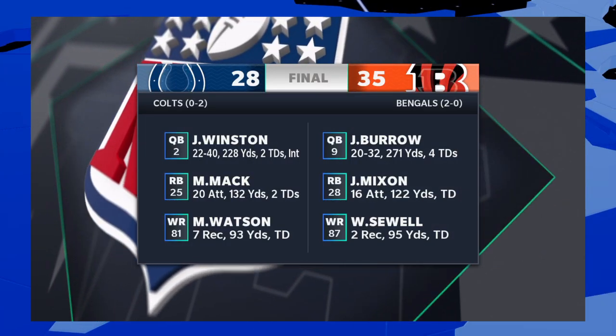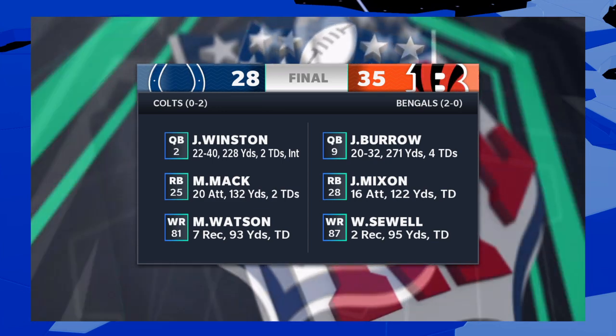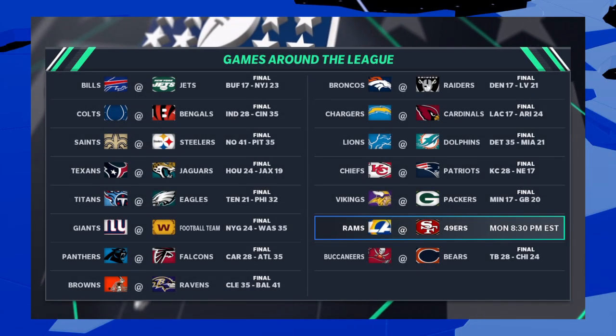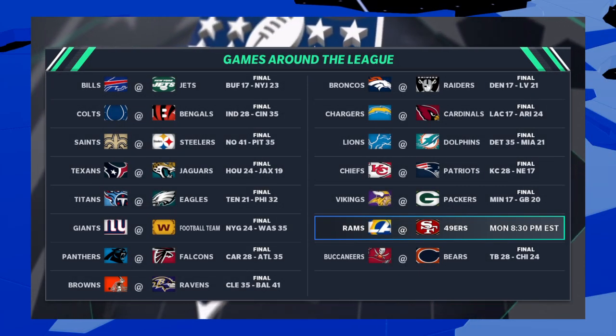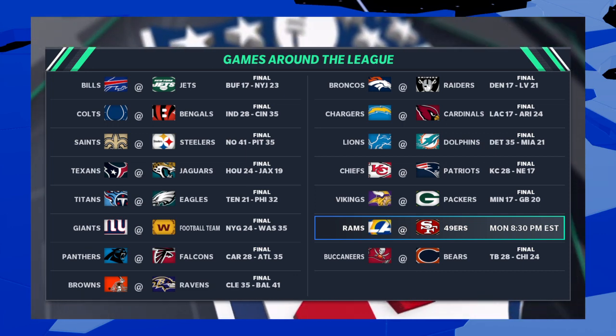Next, they were victorious over the visiting Indianapolis Colts — 35-28 the final, winning by a touchdown. And then finally, a good one on Monday Night Football between the LA Rams and the San Francisco 49ers.